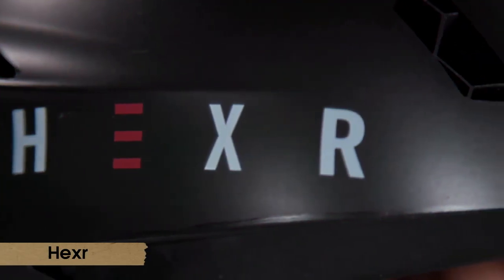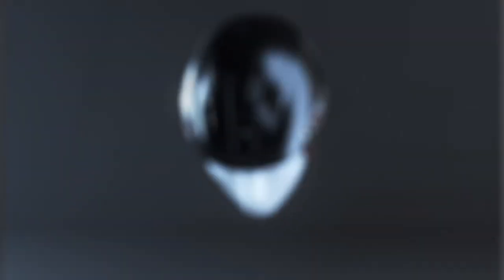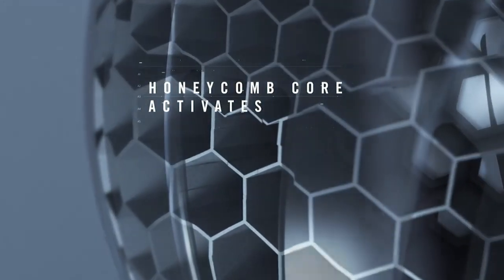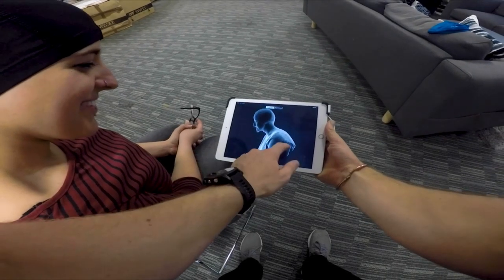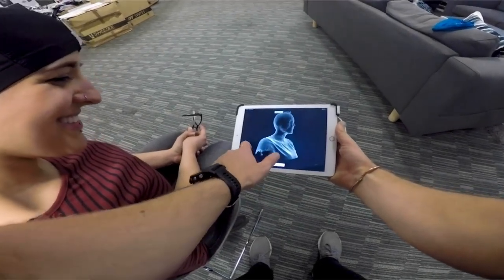Number 7: Hexer Helmet. What could be more thrilling than this? It's like a ticket to an adventure. Hexer, a British firm, uses 3D printing technology to design helmets that fit each user's head precisely.